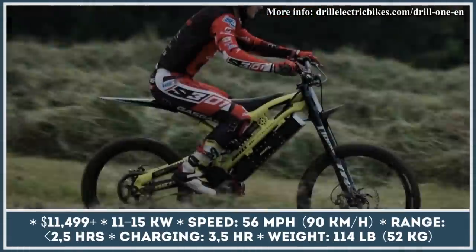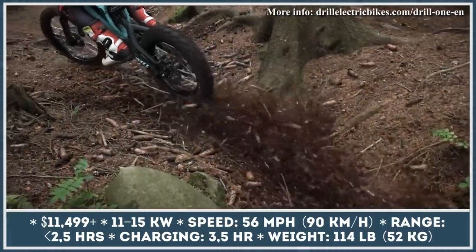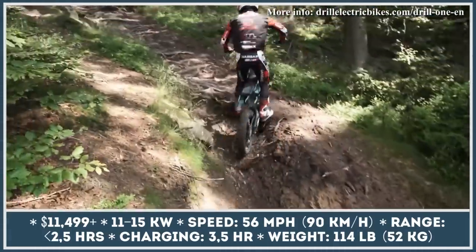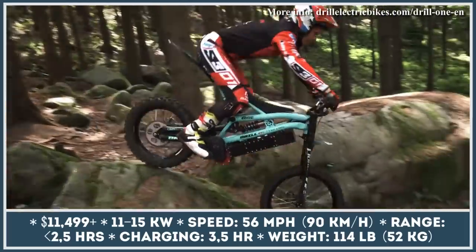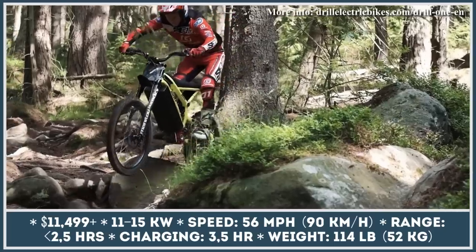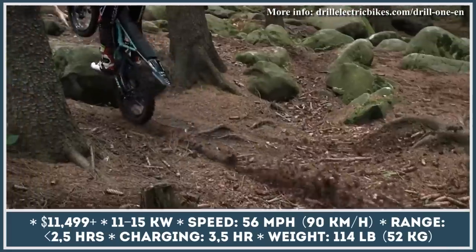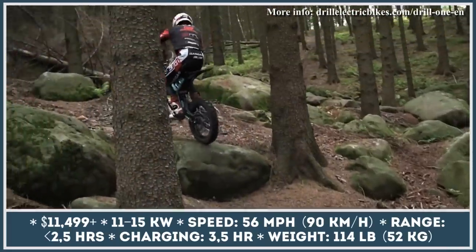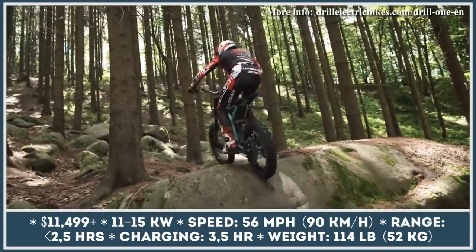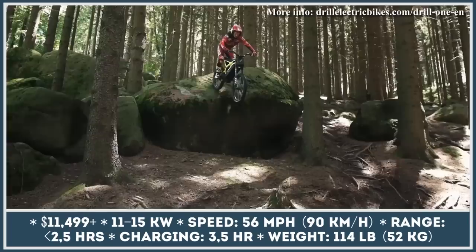Drill1 Evo is a lightweight electric dirt bike produced by CZEM, a motorcycle manufacturing company from the Czech Republic. The model is offered in four modifications specifically developed for the needs of enduro, downhill, or trail riders, with custom tire and wheel setups to suit each type of rider. In terms of powertrain components, all modifications of Drill1 Evo have many resemblances — an electric motor with 11 kilowatts of nominal and 15 kilowatts of peak output.